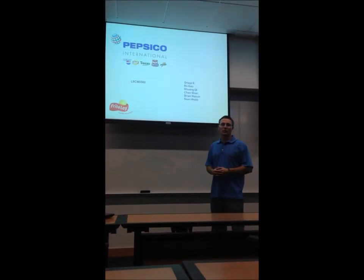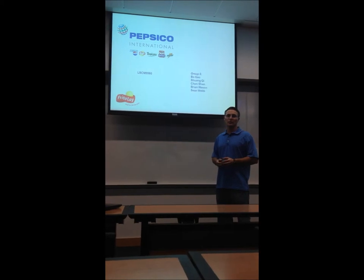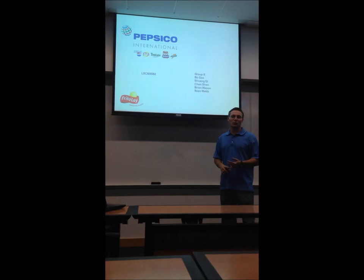Hi, my name is Sean Webb and this is Group 5's Pepsi Frito-Lay presentation with Shuang Ji, Bo Gao, Chen Shen, and Brian Hwasa.